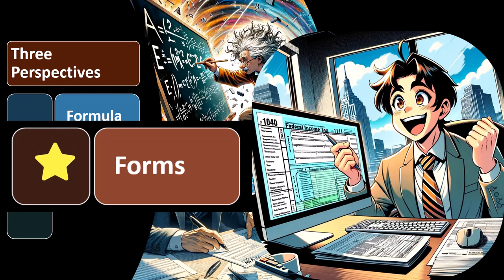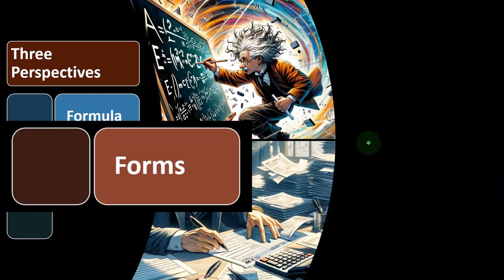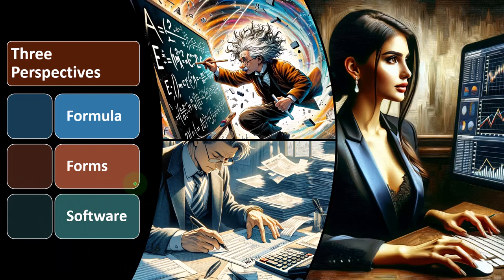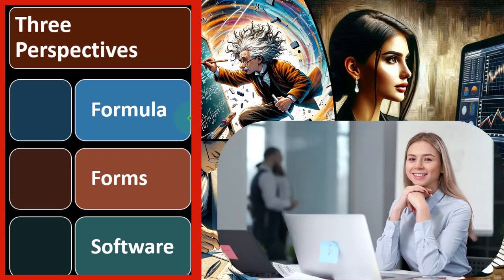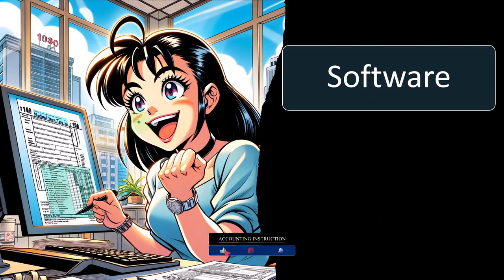We can find the tax forms at the IRS website, irs.gov, and we'll discuss that more later. If you also have access to the software, it will provide you access to the forms as well. The software adds another level in that they make the data input easier so that we can run scenarios by doing data input in the software, letting them populate the forms, and then compare the forms to the formulas that we can visualize in our mind and replicate in Excel — which we'll be doing in future presentations.